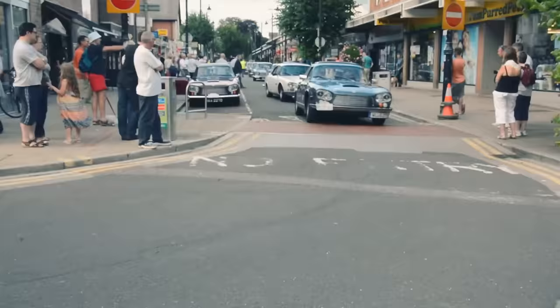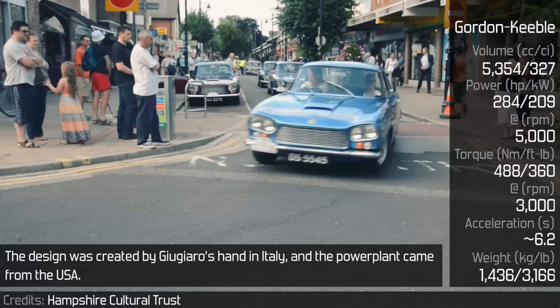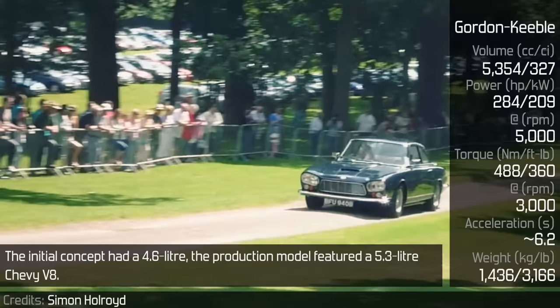Gordon Keeble. The Gordon Keeble is a rare vehicle — only 100 of them were built. The design was created by Giugiaro's hand in Italy and the power plant came from the USA. The initial concept had a 4.6L engine, while the production model featured a 5.3L Chevy V8. Its body was made of fiberglass.